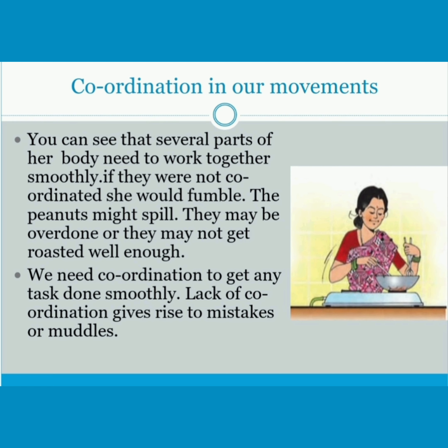You can see that several parts of her body need to work together smoothly. If they were not coordinated, she would fumble. The peanuts might spill, they may be overdone, or they may not get roasted well enough. We need coordination to get any task done smoothly. Lack of coordination gives rise to mistakes or muddles.